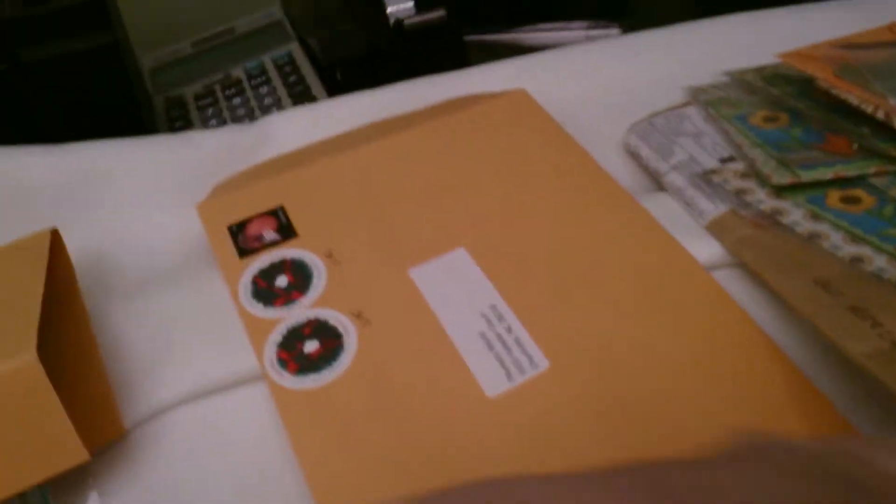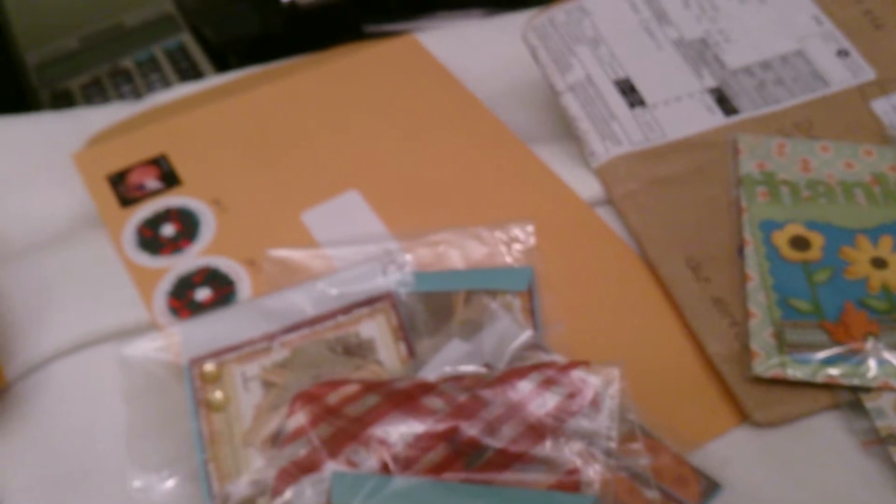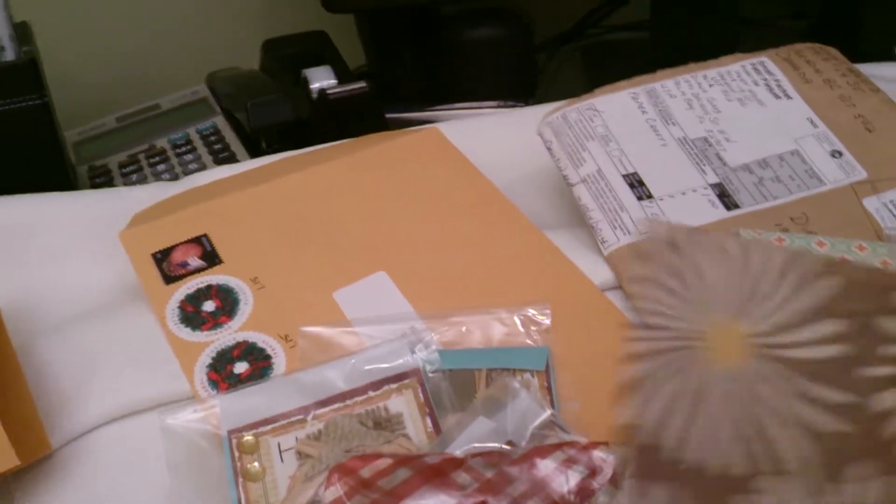I love the burlap. I have burlap and I don't know why I haven't used it — I'm going to have to get it out. These are from Janet Weed, and Janet sent me some goodies and I appreciate that. Thank you very much, Janet.